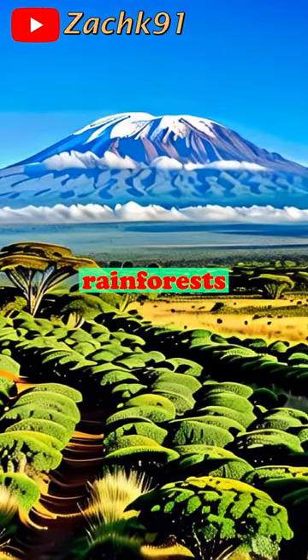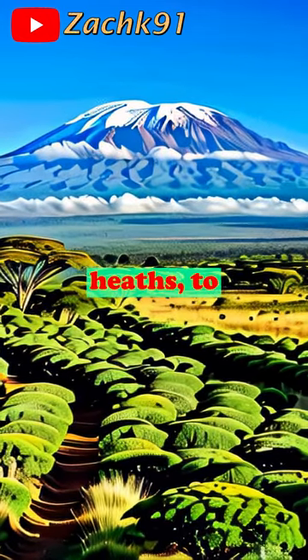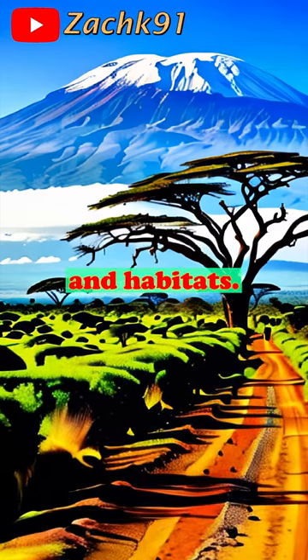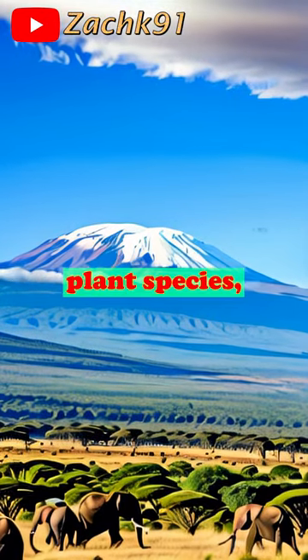From the lowlands of dense rainforests rich with wildlife through the Moorland Zone of wildflowers and giant heaths, to the snow-covered summit at an elevation of 19,206 feet, the park is a microcosm of different climates and habitats.